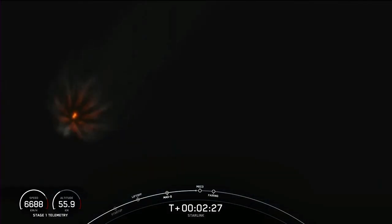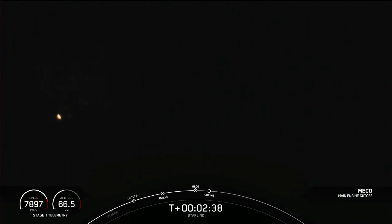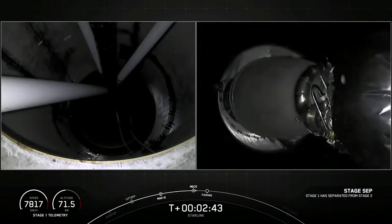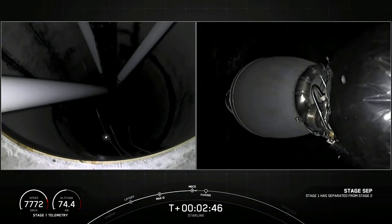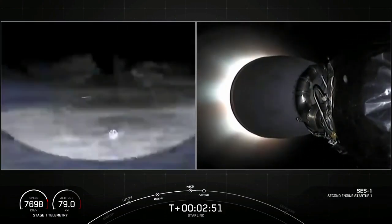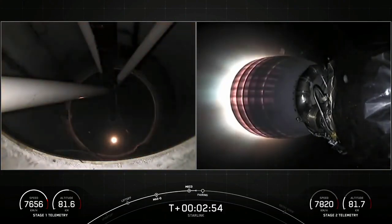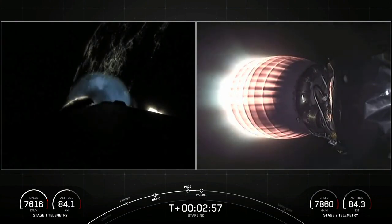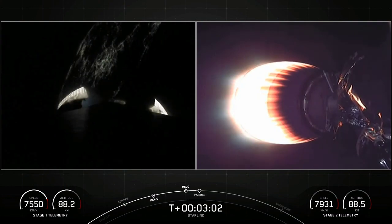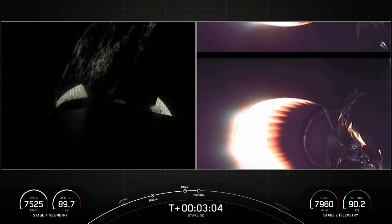Shortly after these three events, our fairing will deploy and expose the Starlink satellites to the vacuum of space. Main engine cutoff. Stage separation confirmed. All good news so far. The nine Merlin engines have shut down, our first and second stages are heading their separate ways, and our MVac engine has begun burning and will continue to do so for about the next six minutes.